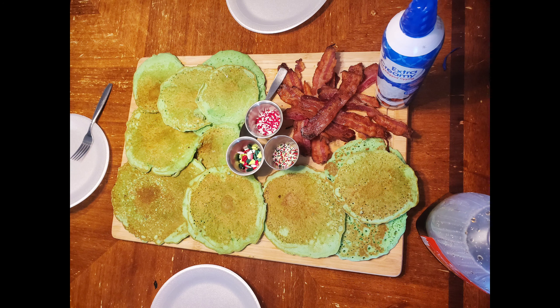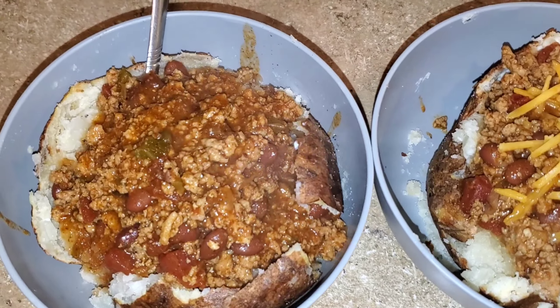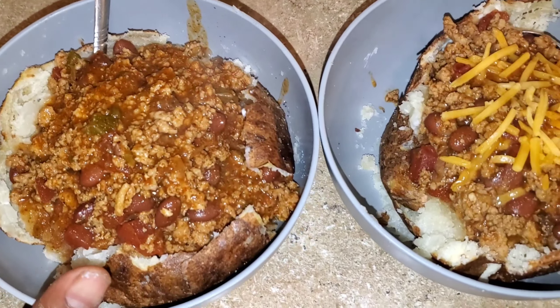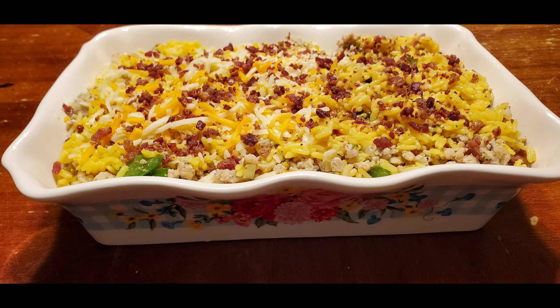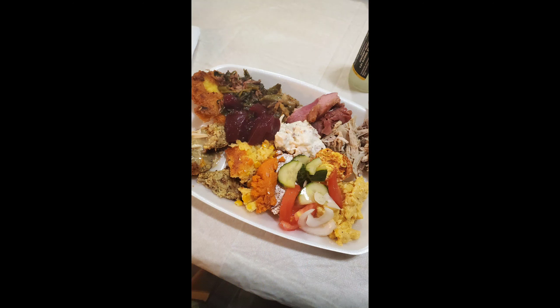Welcome back! It is time for another what's for dinner video. This video will be a compilation of pictures and clips that I have collected over the holidays leading up until now.